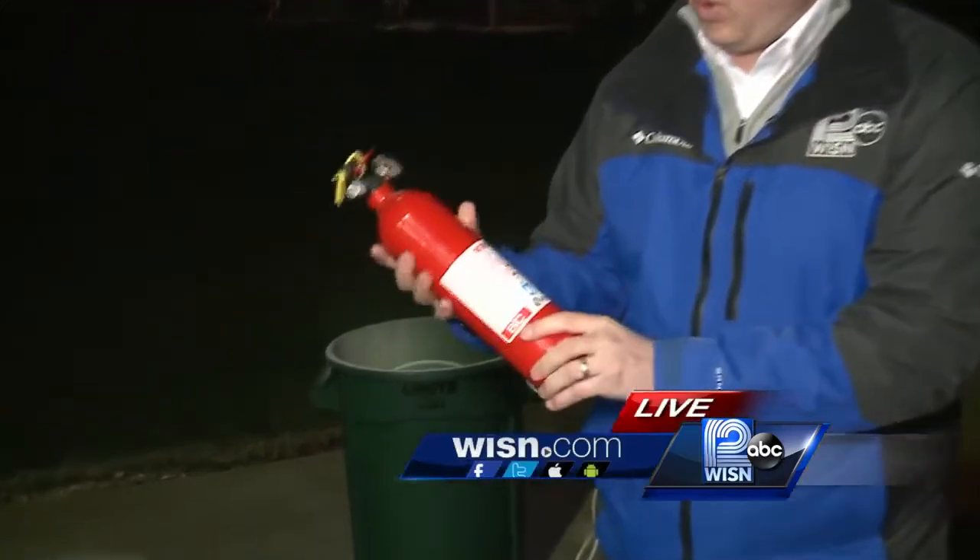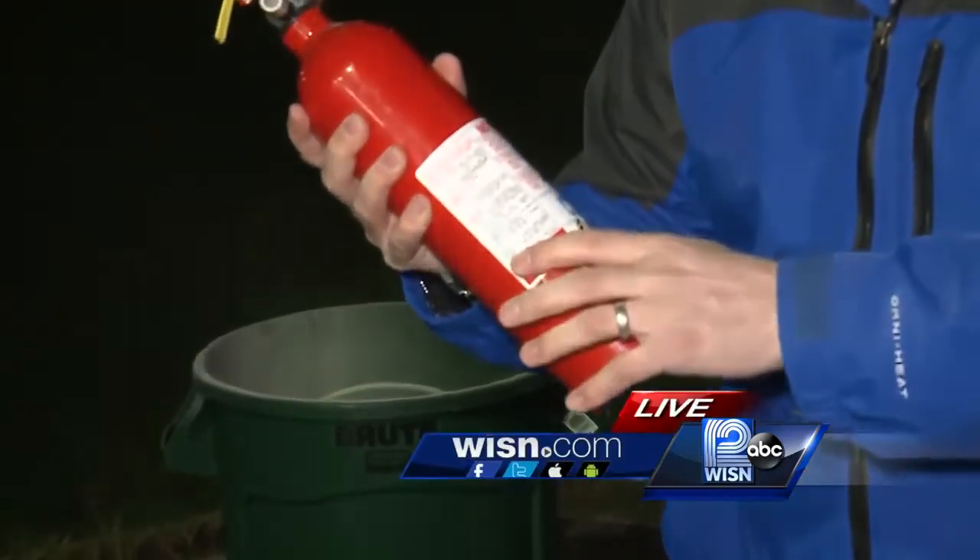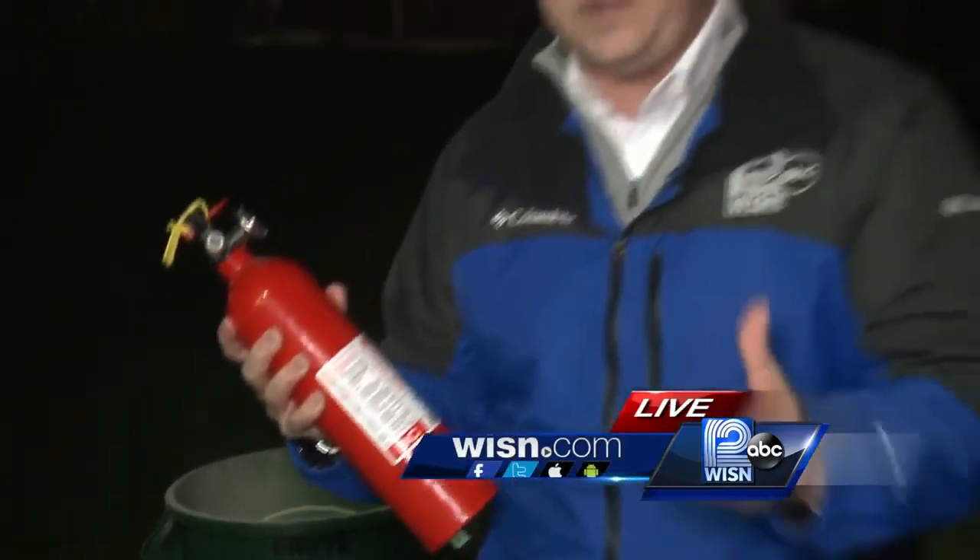This is actually one of the recalled extinguishers. It's important to check for the model number on the side. We have a full list on our website, WISN.com.